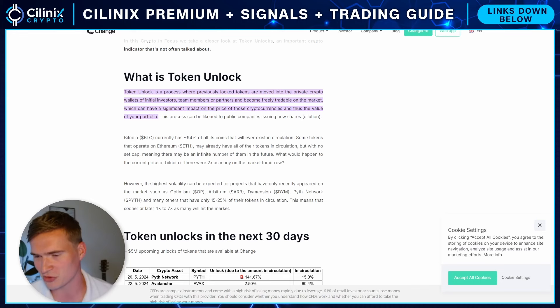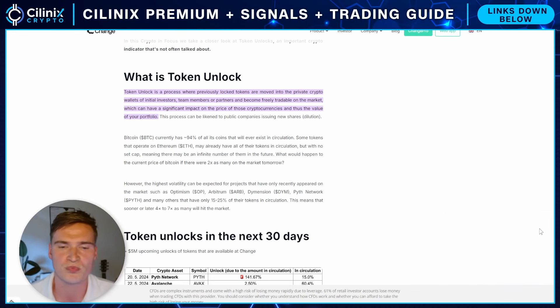A token unlock, if you don't know what it is, is basically a process where previously locked tokens are moved into the private crypto wallet of initial investors, team members, partners, advisors and become freely tradable on the market. So let's say Binance Labs invests in a project and they get 10% of the supply — they won't have those tokens initially. They say after two years you'll get your tokens, and then they get the tokens. That's what a token unlock is — basically investors get their tokens.